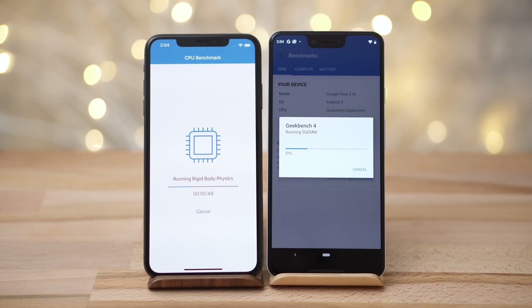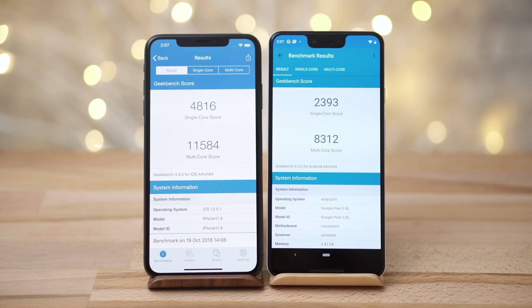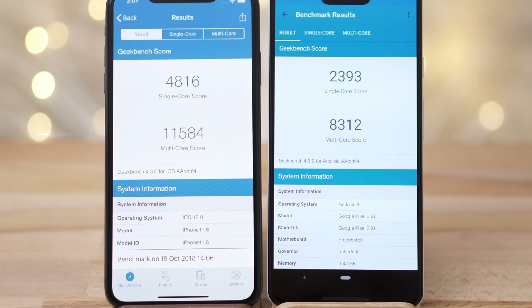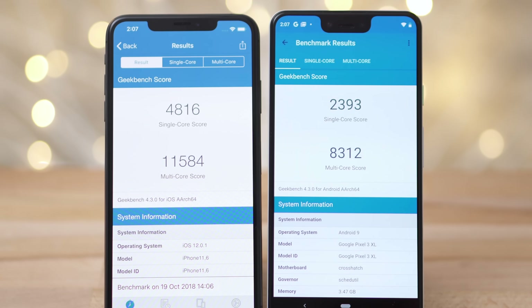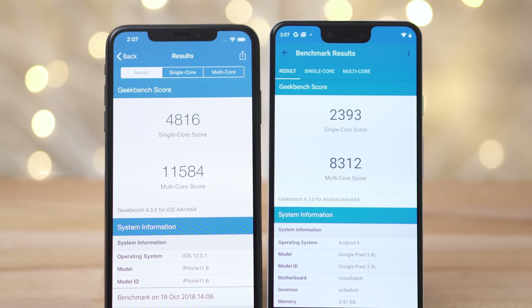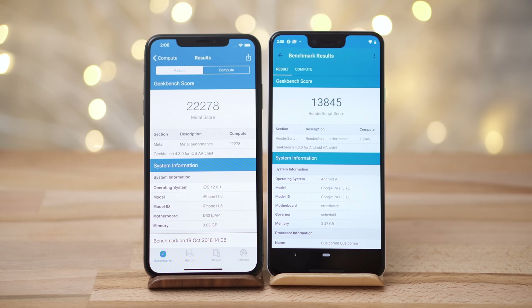Let's get right into the benchmarks with the original Geekbench 4 CPU test. In single-core, the iPhone XS Max is getting more than double the score of the Pixel 3 — I wasn't expecting that big of a difference. In multi-core, the difference isn't as big, but the XS Max easily beat the Pixel 3 with a 40% higher score. For the graphics test, the XS Max again topped Google's flagship with a 61% higher score.